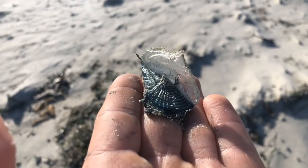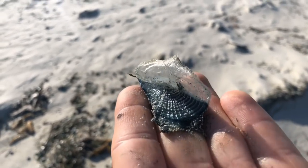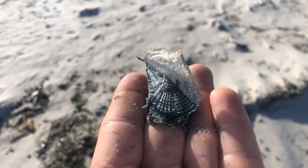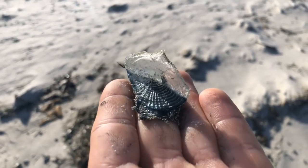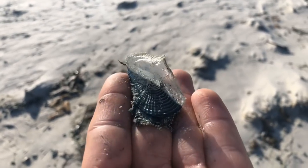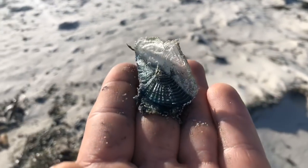We have by-the-wind sailors — Velella velella is the scientific name — and these are washing up all up and down this beach right now with this wind. We are at the beach right now witnessing this amazing ecological event that happens only every so often where we get to see it here.